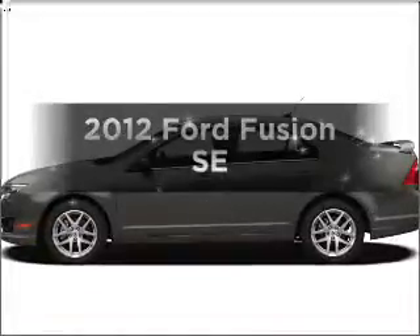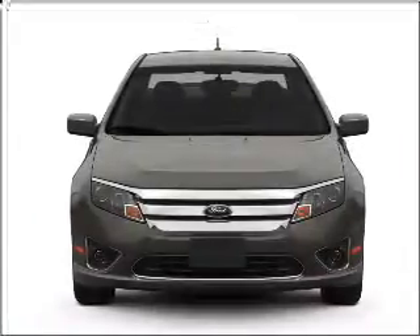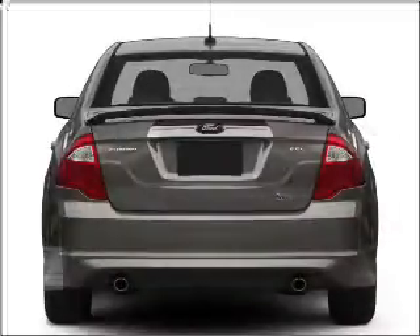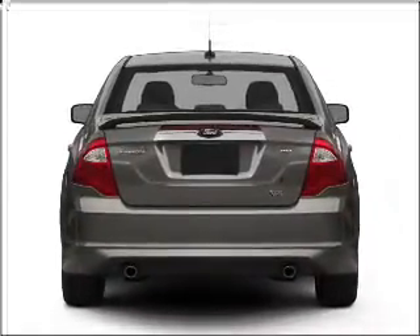Check out this 2012 Ford Fusion. If you're looking for an automobile with great attributes, look no further. With an efficient four-cylinder engine connected to a smooth-shifting six-speed automatic transmission, you will appreciate the safety feature of anti-lock brakes.